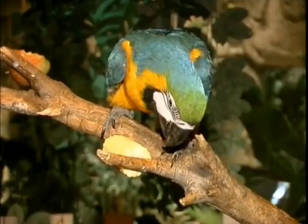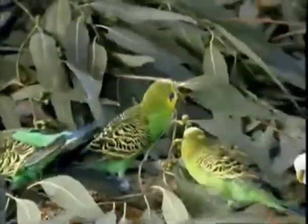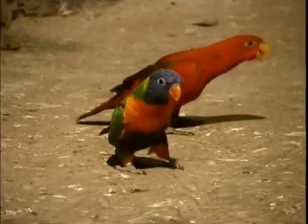Parrots have very strong beaks that help them eat fruit, seeds, leaves, and even flower nectar. Sometimes they eat insects too.